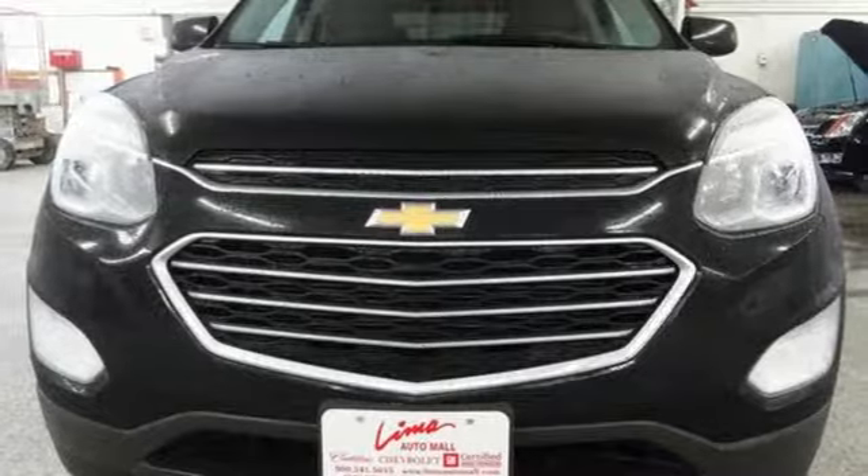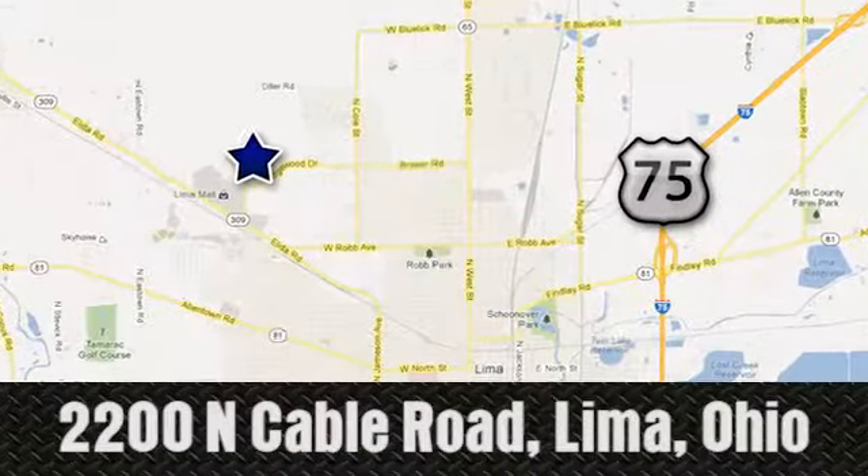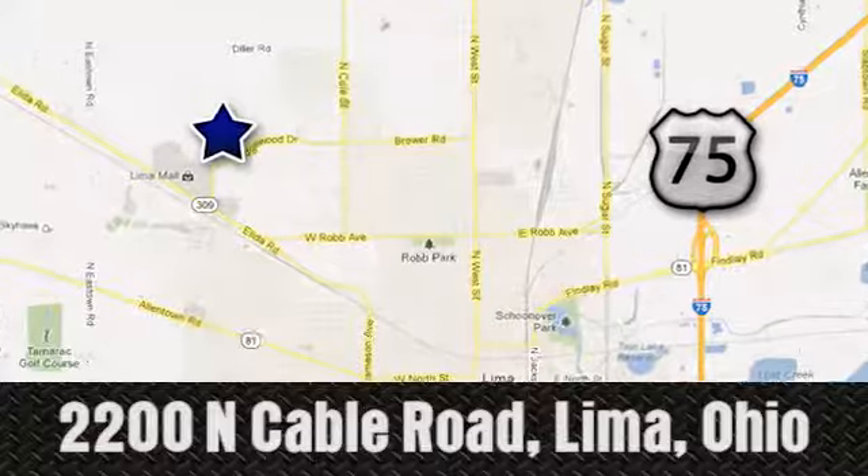See what it can do for you when you take it for a test drive. Right on the corner and always right on price. Lima Auto Mall Chevrolet Cadillac, 2200 North Cable Road in Lima, Ohio.